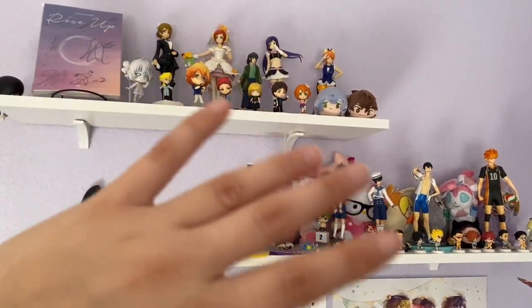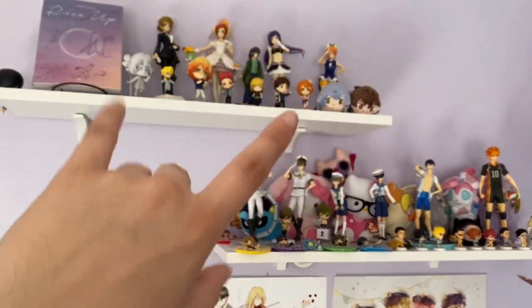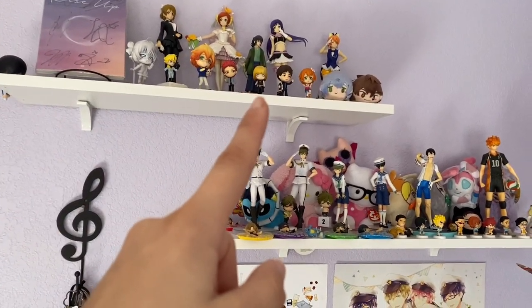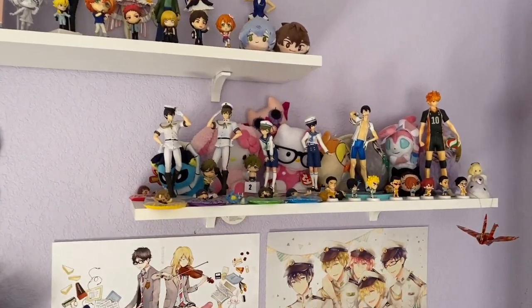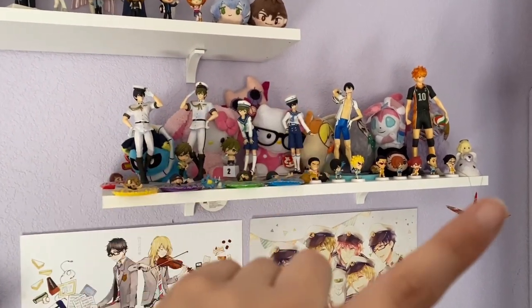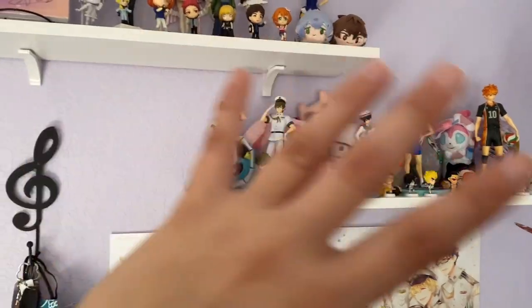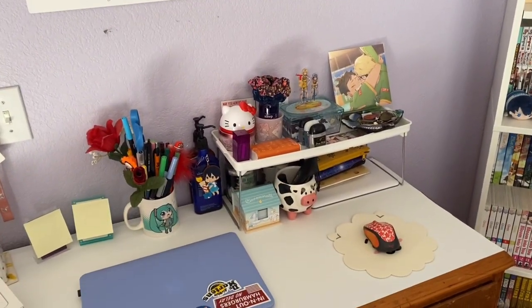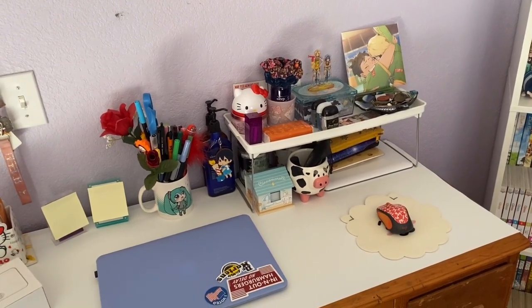I have a signed Rise Up album — Astro is one of my top K-pop groups, and I'll show my K-pop albums later. I also have some figures from Love Live: I love Rin, I love Nozomi, I love Haneo. Then there's some Kuroko's Basketball, Mello from Death Note, and over here more of my Makoto and Haru figures, Arikita and Hinata. If you have questions about anything in my room please leave them in the comments.